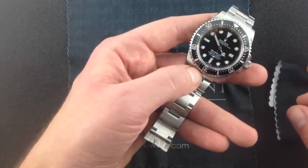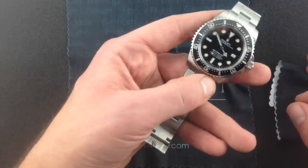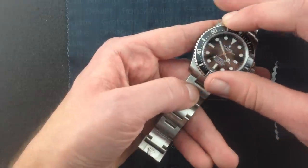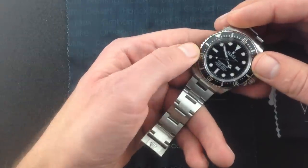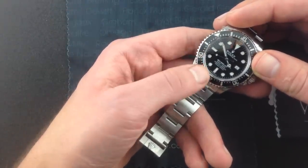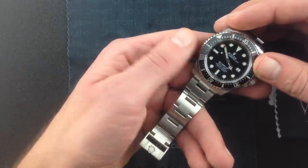Very tough. It has a power reserve of 50 hours, which is above the industry average of 42, so Rolex gives you a little bit more in there as well. Now, you can't see it here because we're not in the dark, but this includes Rolex's latest blue Chromalight lume. I sometimes get questions about the lume on these Rolexes. This one glows blue at nighttime.